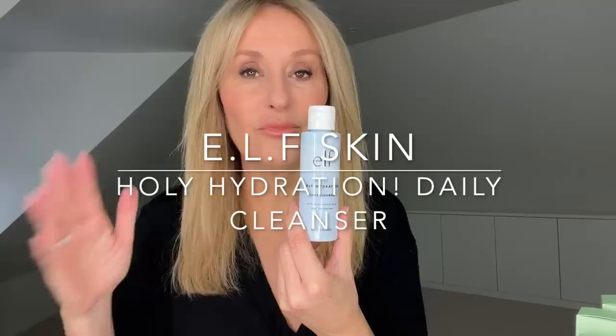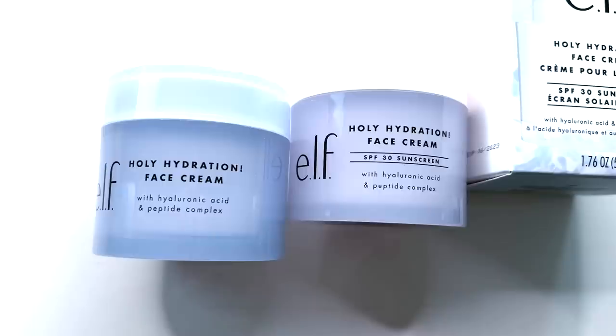It's the Holy Hydration hydro gel moisturizer - I love the packaging, it looks super expensive, far more expensive than it actually is. I also quite like the Holy Hydration daily cleanser - it's a rinse-off gel cleanser, gently foaming but not drying or stripping at all. It goes on as a clear gel, emulsifies in water, and teamed with a microfiber cloth gets rid of everything. It's a good size for travel too.